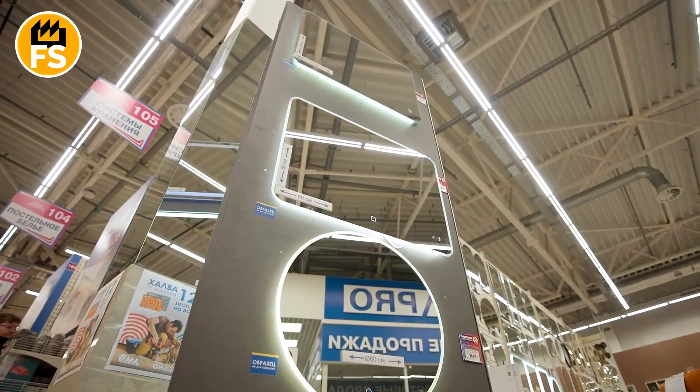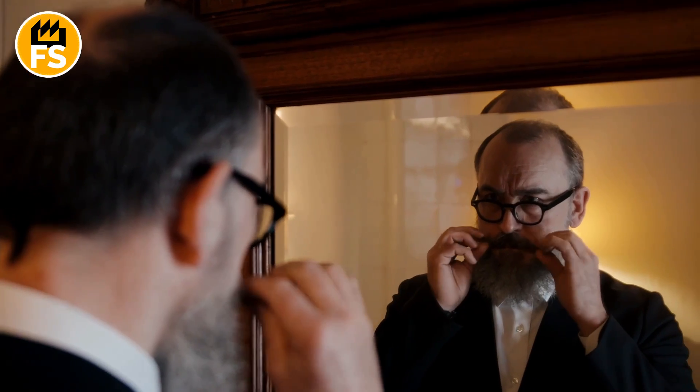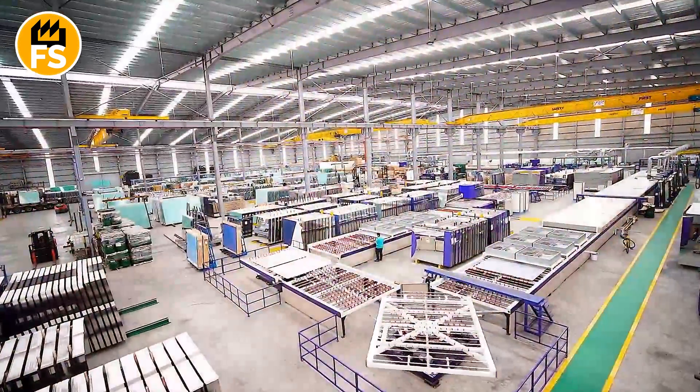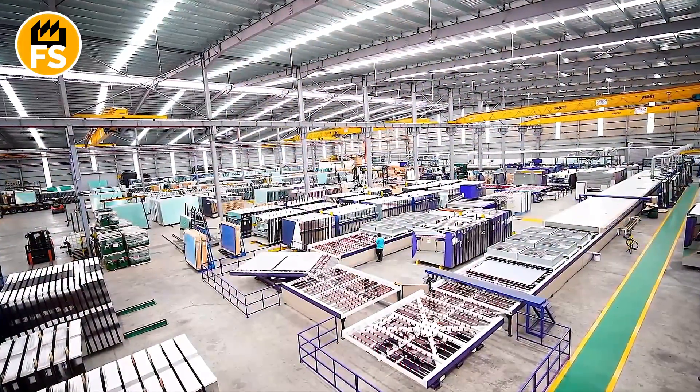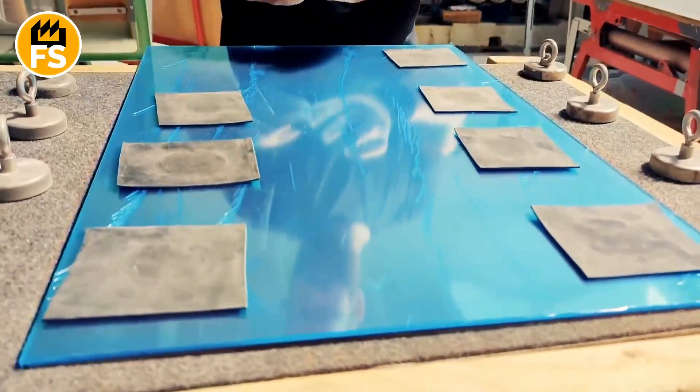When I saw the finished mirror, all packed up and ready to be shipped, I realized that behind this everyday object lies an incredible story — a story of hard work, risk, technology, and the pursuit of perfection. Now, when I look into a mirror, I don't just see my reflection. I see the entire journey that mirror took to end up in my home.